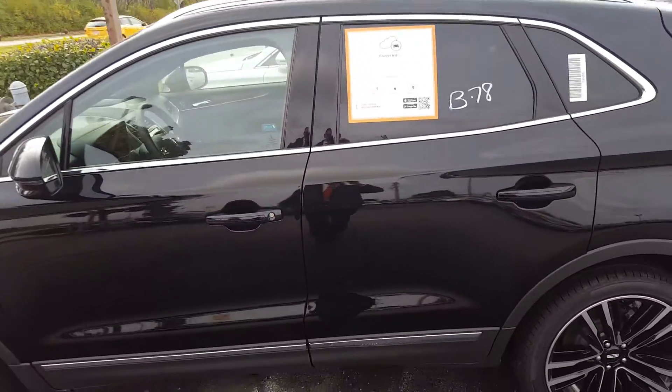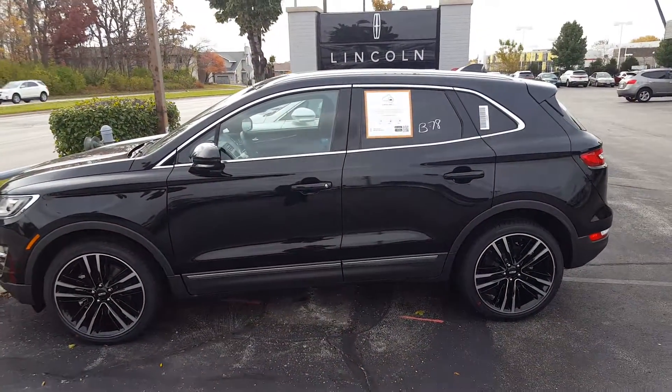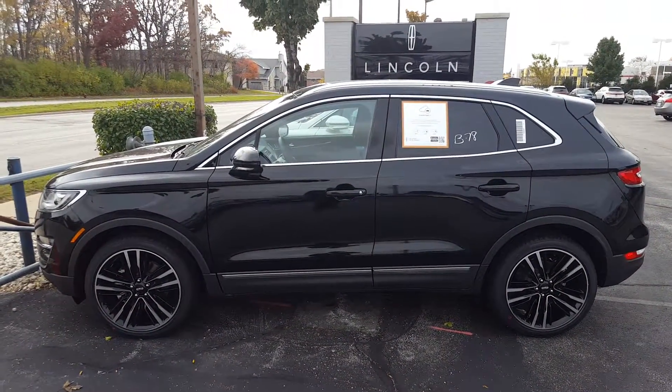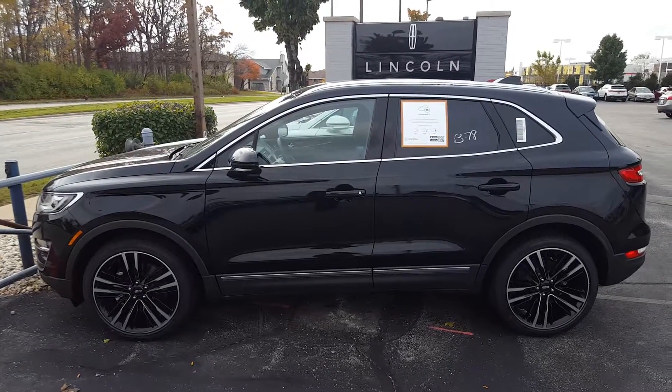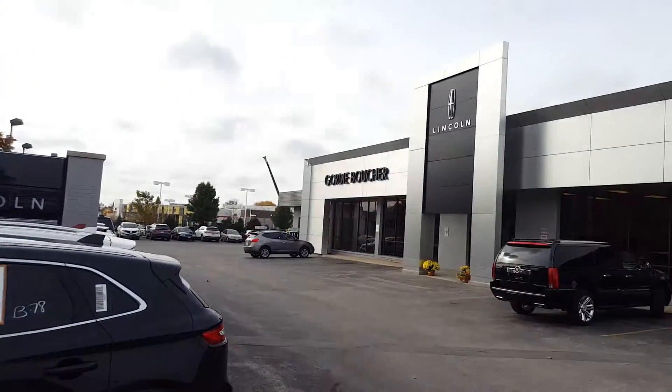For more information or to schedule your test drive of the 2017 Lincoln MKC, all you have to do is give me, Nick, a call over at Gordie Boucher Lincoln: 414-327-6000.